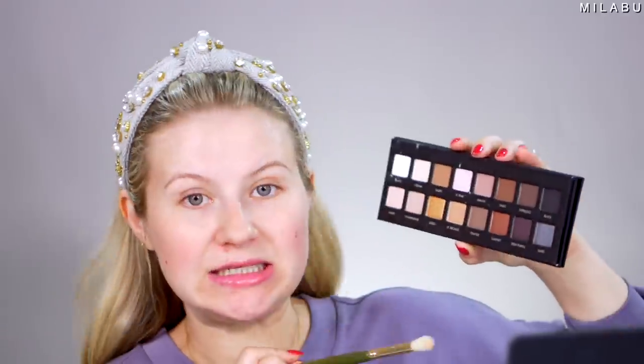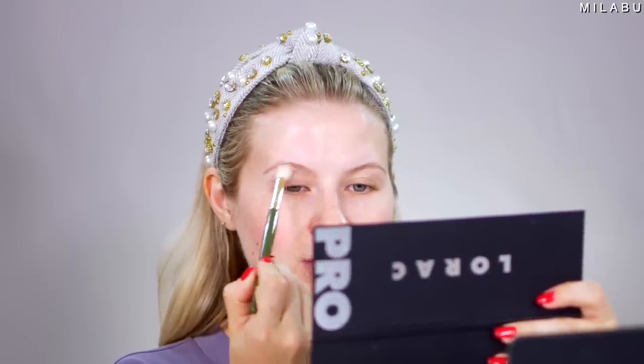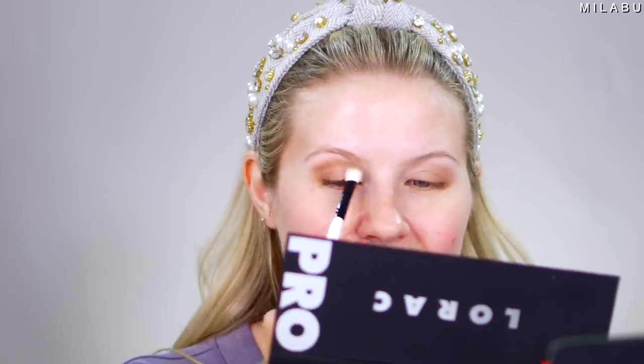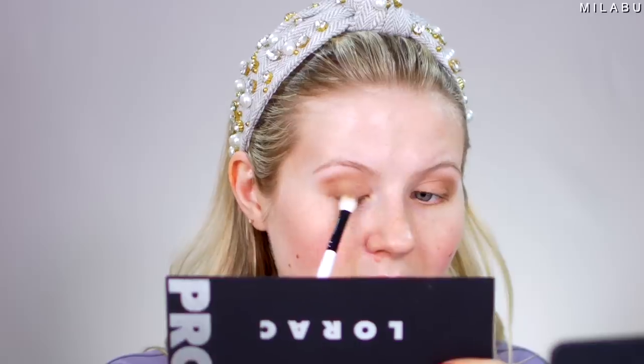Let's start first with the fourth matte shade, which is a light pink. I'm just gonna take a really bigger fluffy brush to really get this on there. Next, let's take the taupe shade right here. I'm gonna take it more into the crease instead of the pink shade, kind of bring it down a little bit into the crease and really try to define my crease.